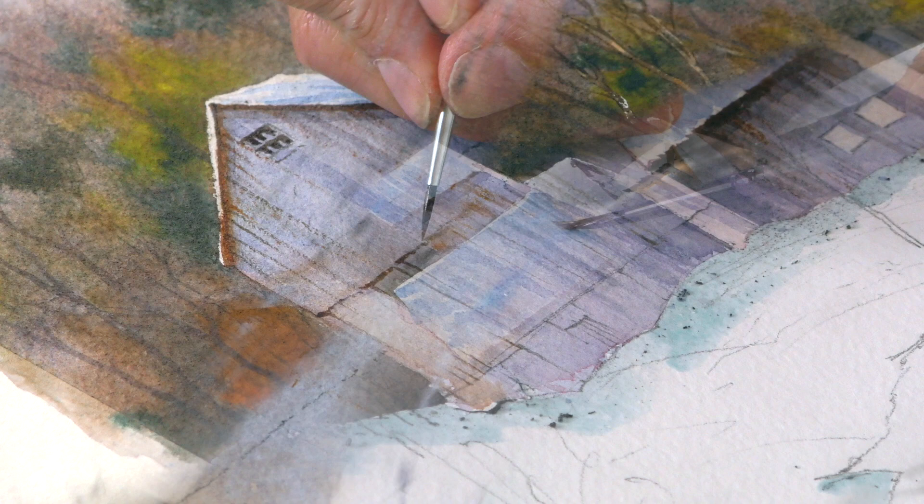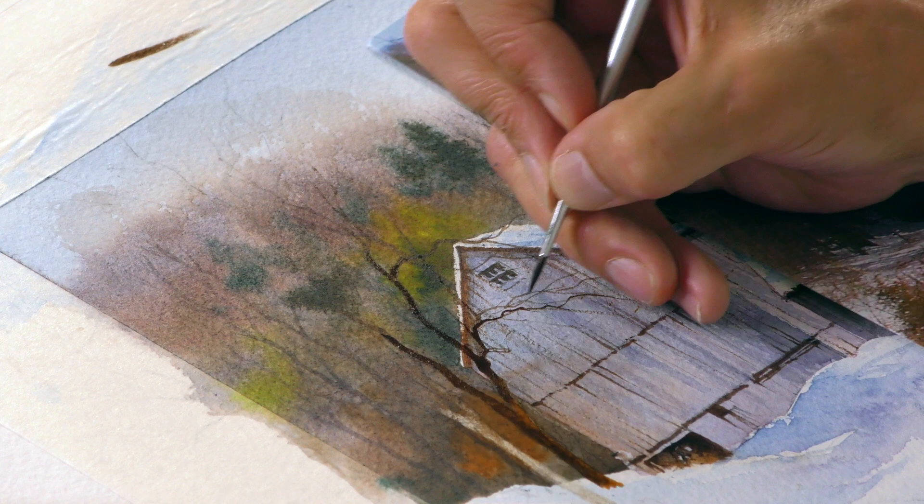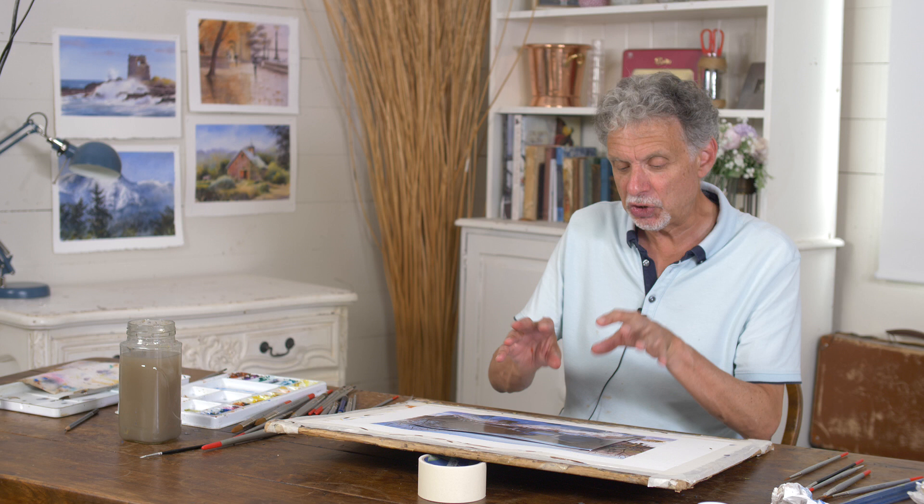Lots of detail though, it's a busy subject with lots happening. We don't want to rush it, so I've broken this down into parts one and two. In part one we get the sky and the background in and the basic shapes and structure of the buildings.